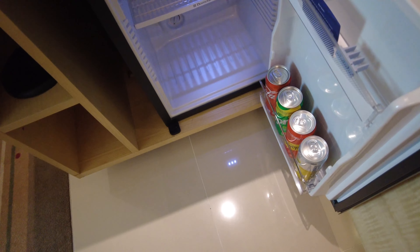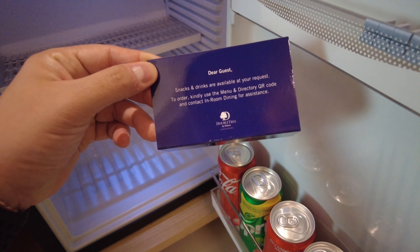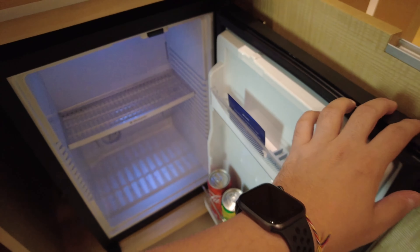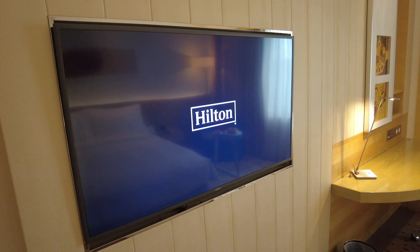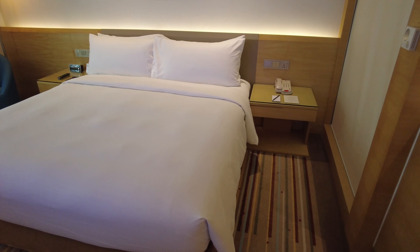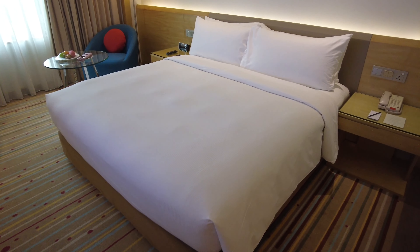There is a semi-well-stocked minibar, though there is no price on it, and I'm actually not sure whether it's complimentary or not, so I dare not touch it. The TV in the room is of an adequate size and has quite a few channels. The bed was the highlight of this room — it was really, really comfortable, and it was accompanied with two firm and two soft pillows.